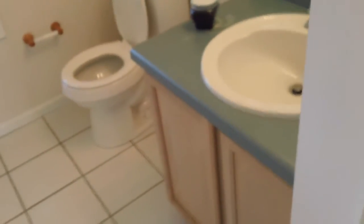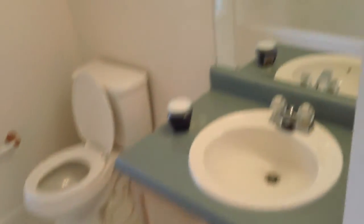We have some bedrooms over here. I'm going to show you the bathroom over here first. Here's the second bathroom — this is a 3-2. There's your vanity, mirror, and lights. Here's your tub-shower combo right there. So this is bathroom number two.